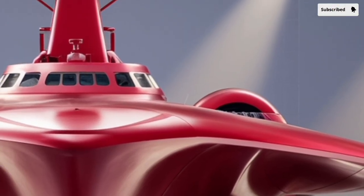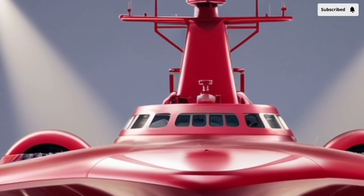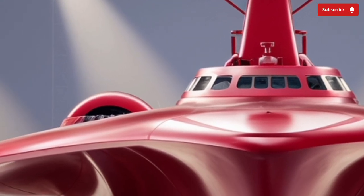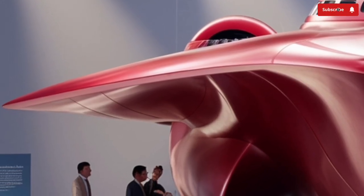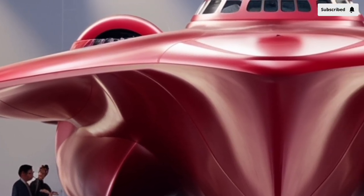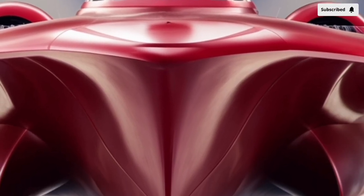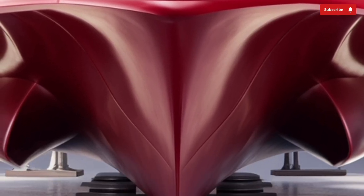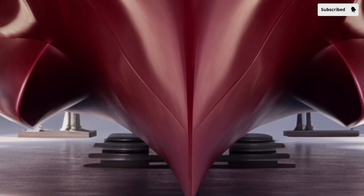The BRP Jose Rizal is capable of reaching speeds of around 25 knots with a maximum range of more than 4,500 nautical miles when traveling at an economical cruising speed. This makes it suitable not only for national defense and territorial patrol, but also for longer deployments, humanitarian missions, and participation in international naval exercises.